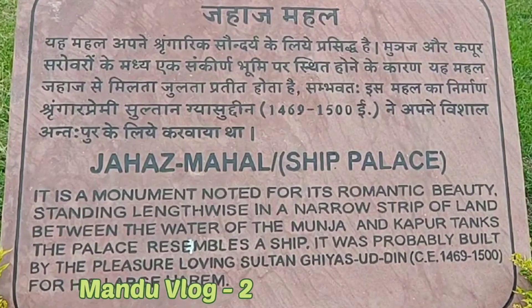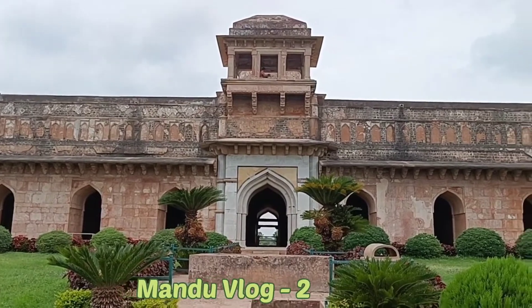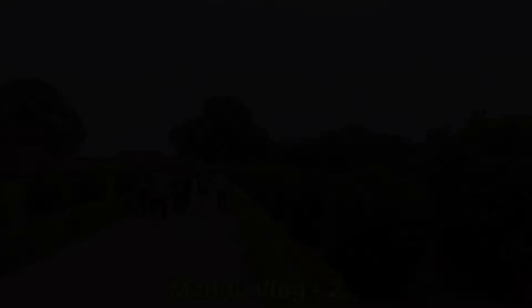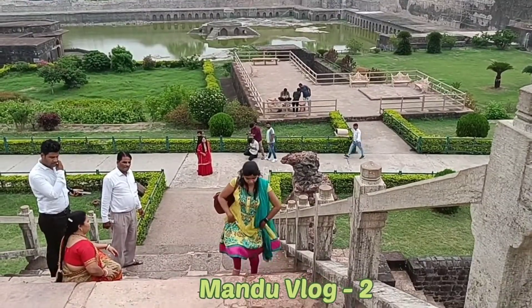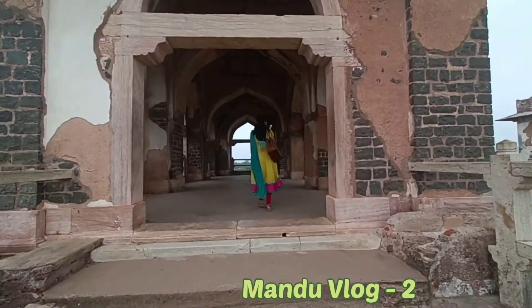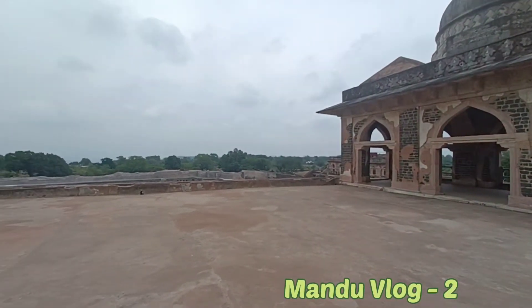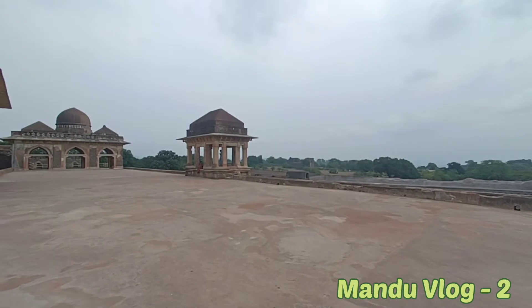After the museum, we have reached the Jahaaj Mahal. The Jahaaj Mahal is a famous structure in the village of Mandu, also associated with Manju and Kapoor. If you plan to visit Mandu, I am sure you will be impressed by the Jahaaj Mahal.